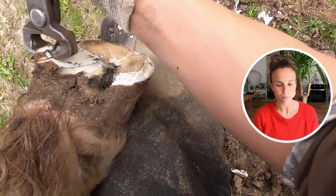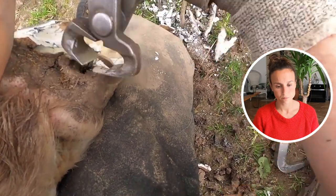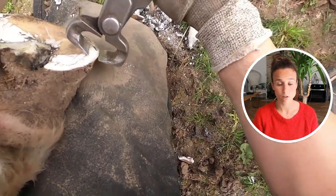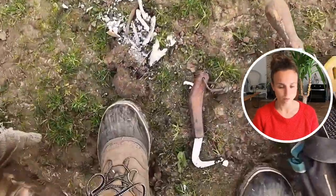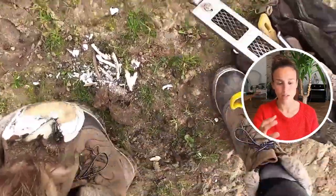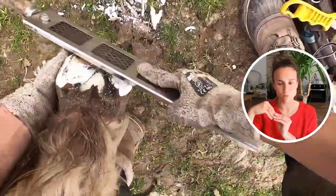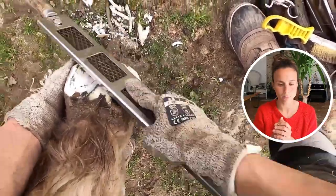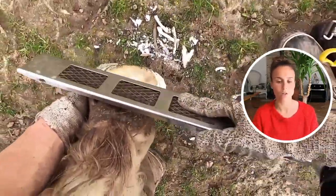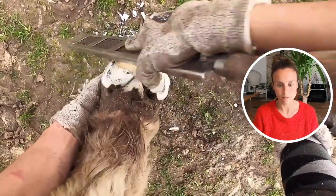Otherwise she tends to have the fetlock come over. She moved very well after the trim and still does. We might imagine there is probably some bone remodeling of her coffin bone — I don't have X-rays, but the way she walks, it's bound to be at least a little damaged.